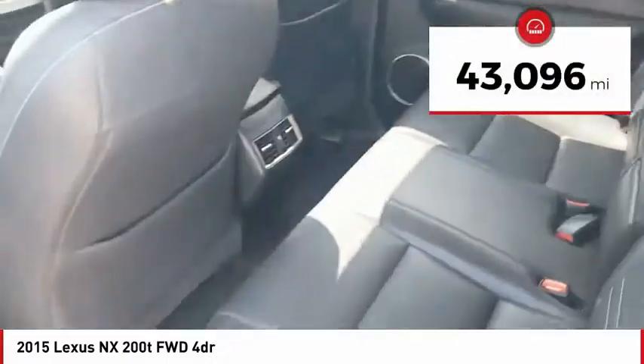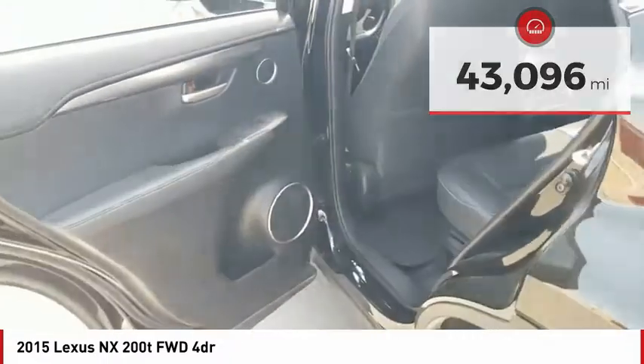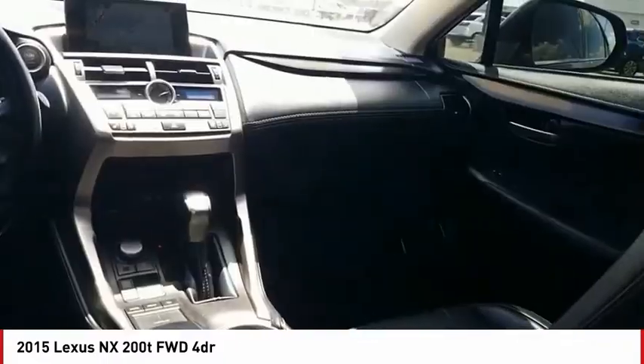This vehicle has less than 45,000 miles. Drive away with a great deal on this vehicle. Call or stop in today.